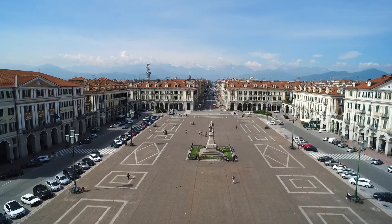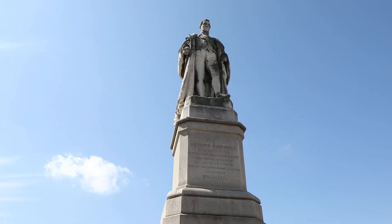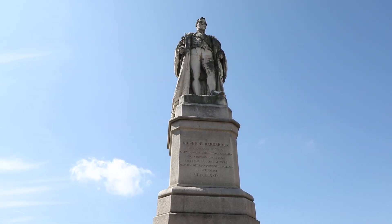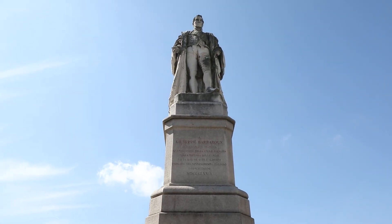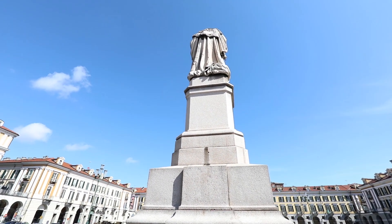Originally called Nice Square, then in 1860 it was named after Vittorio Emanuele II, and finally on the 21st of May 1945 after Dutro Gallimberti, who lived in Palazzo Osasco, now home to the Gallimberti Museum.